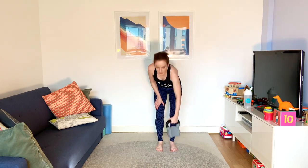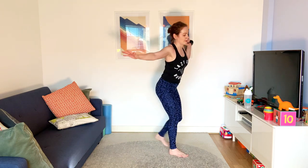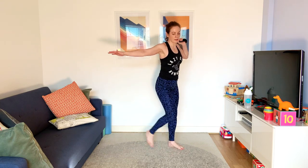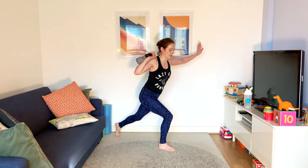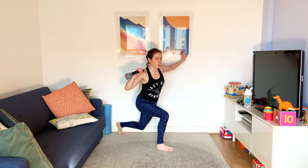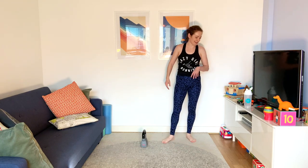Last one — reverse lunge. Taking your weight up to your shoulder and stepping back into that lunge, swapping sides. Swap that weight over. Two, one. That was a real life example of what I said about the weight challenging our balance a little bit more.